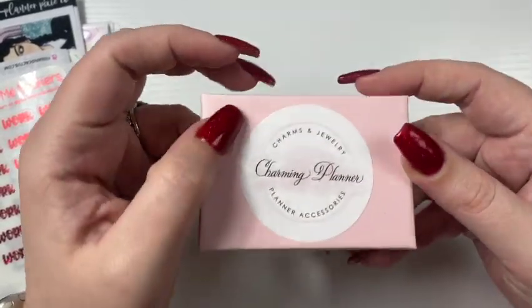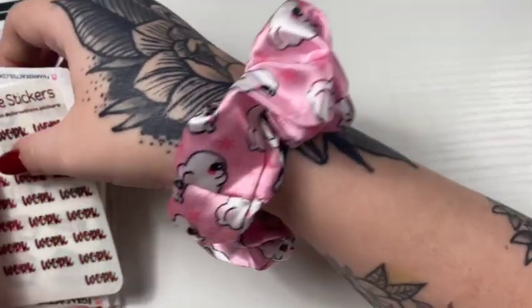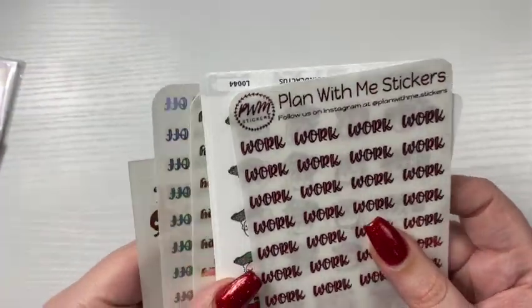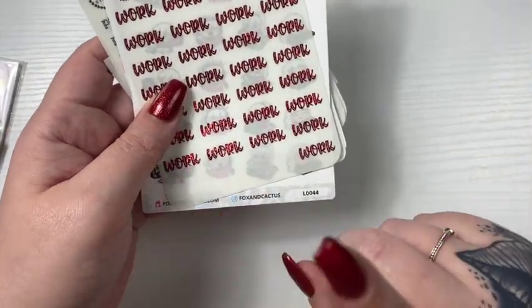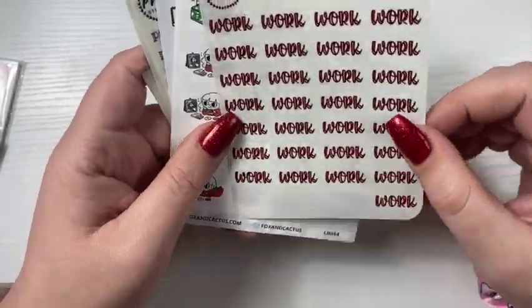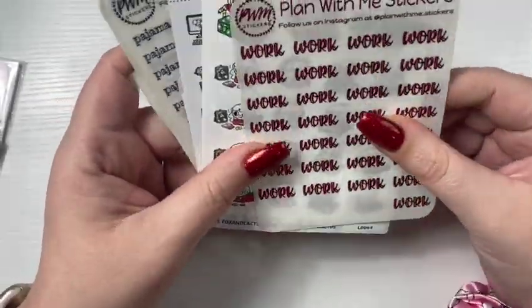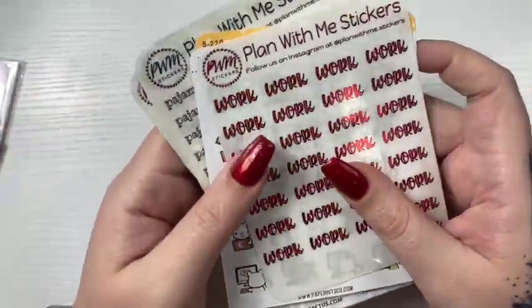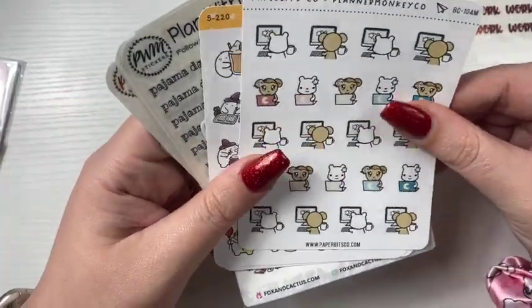And then these stickers — I'm going to go into the random things first and then the kit. I've used these; I just used them for last week's spread. Look, they match my nails! I think she de-stashed these because she doesn't really work. I will get to use those — that's from Plan With Me Stickers. And then there's this Paper Bits Co and Planner Monkey Co — they're on like computers, which is really cute for marking work for me.